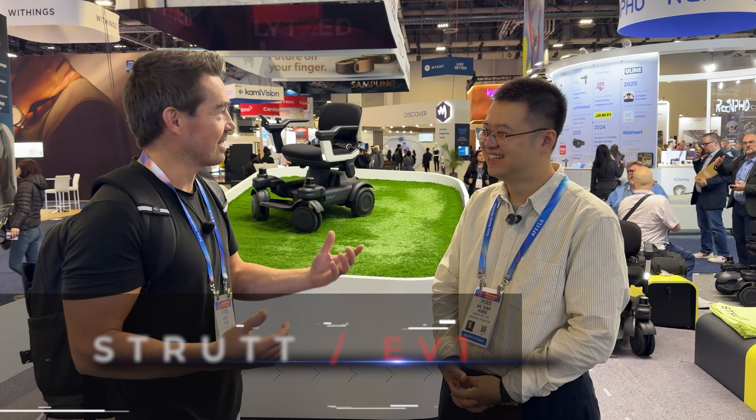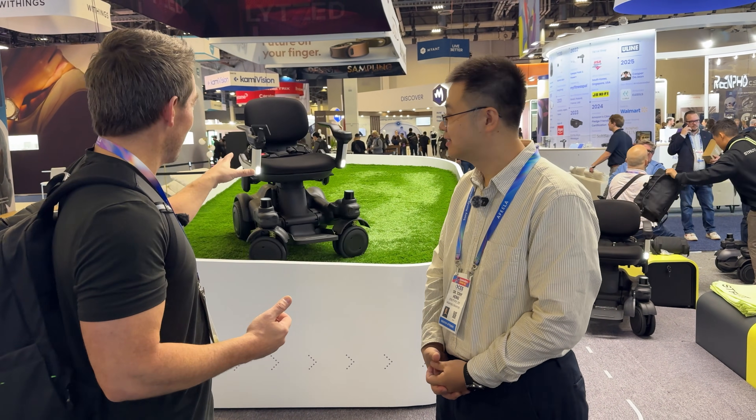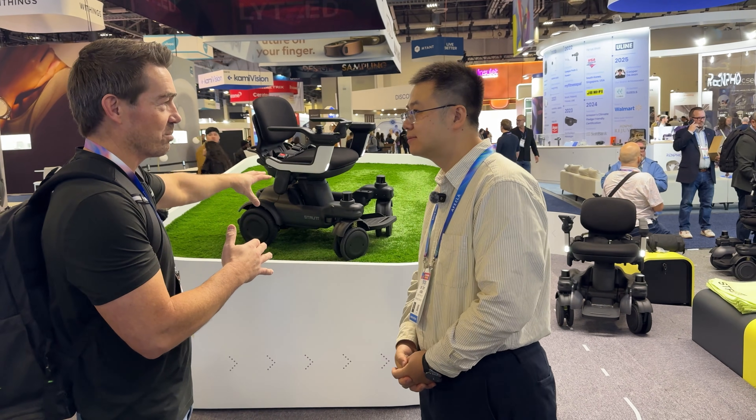I'm standing in front of the most tech-rich, AI smart, everyday vehicle. This is the EV1. I've got Dr. Tony Hong here — he's the creator of this. Tell me about this thing — it's just going on its own.